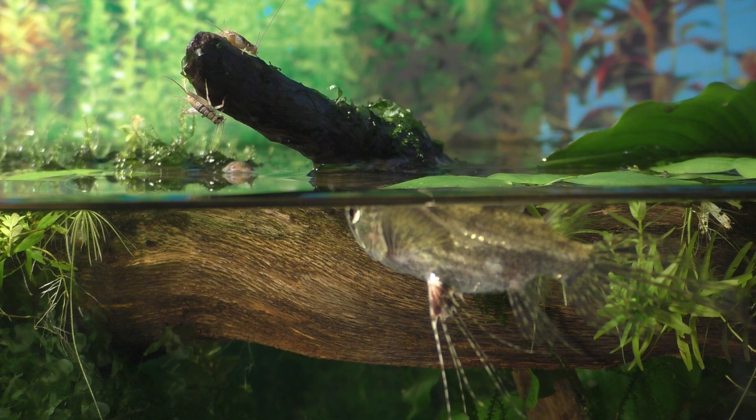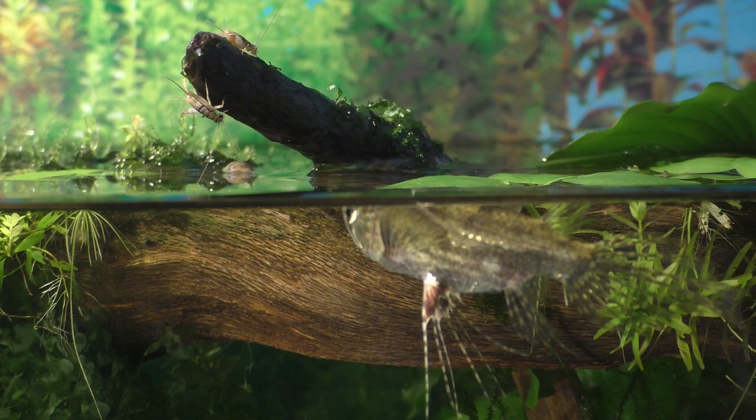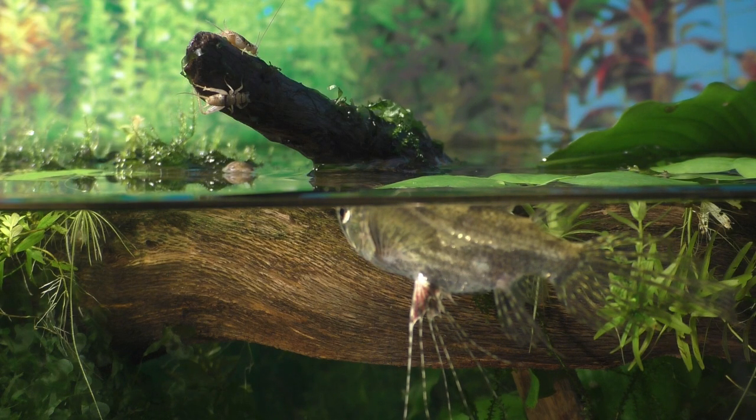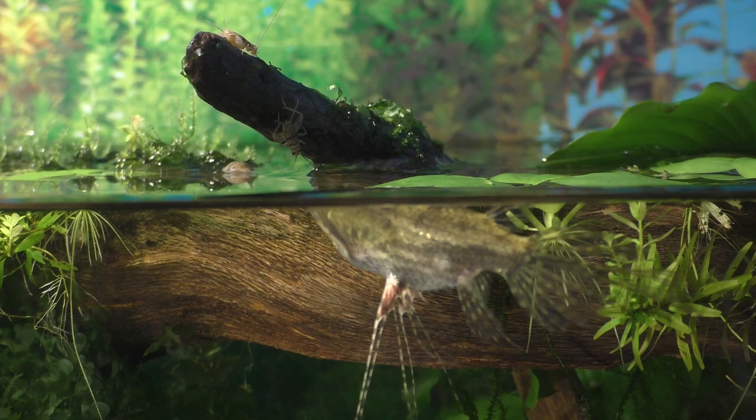These crickets won't drown if they're not eaten right away. In fact, they'll continue living on these little bits of dry land until they go to cricket heaven, which will most likely be in the mouth of a fish.